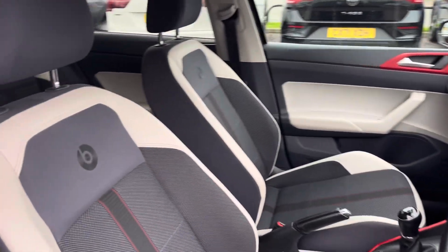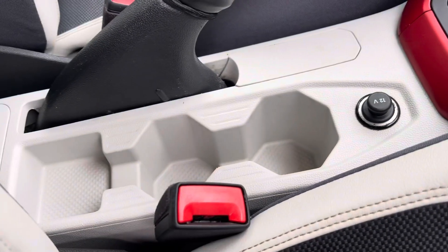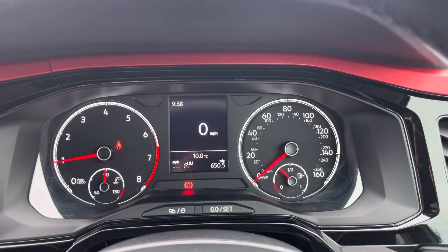Moving into the cabin, you'll find your front seats with manual adjustment alongside other features such as a USB port and cup holders. The steering wheel features volume control and controls for your digital cockpit display.